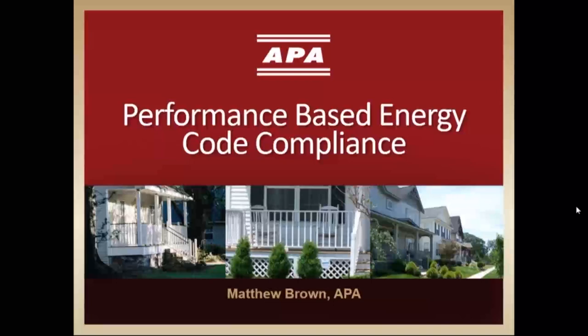Our speaker Matt Brown and I both work for APA, the Engineered Wood Association. APA is a nonprofit trade association representing manufacturers of a variety of common structural engineered wood products. In addition to quality verification and product testing, APA conducts research to improve engineered wood construction systems and educates users and specifiers on the products' proper use and potential applications.